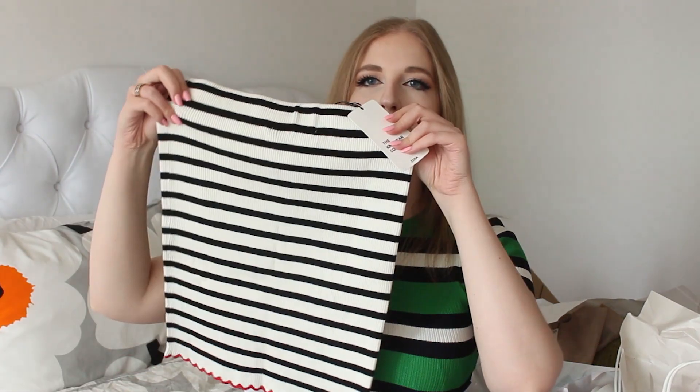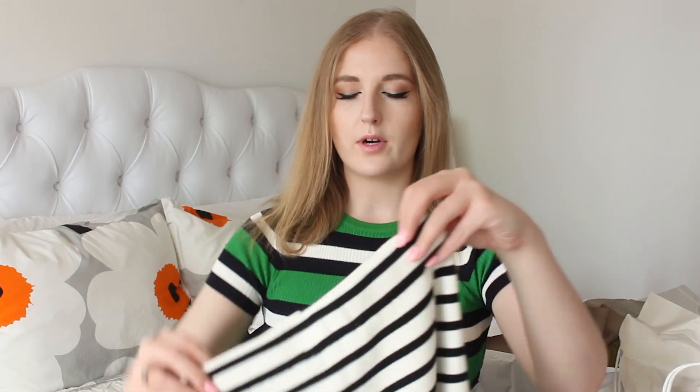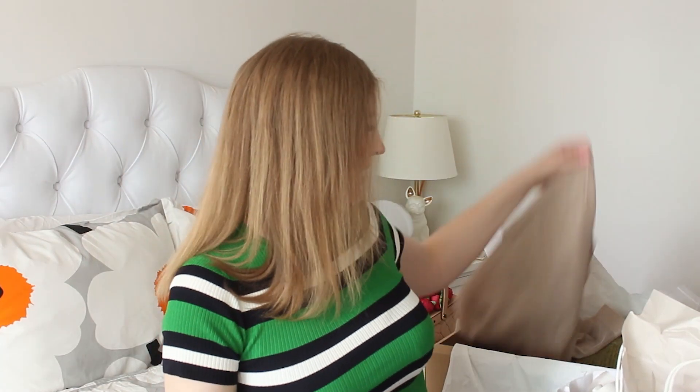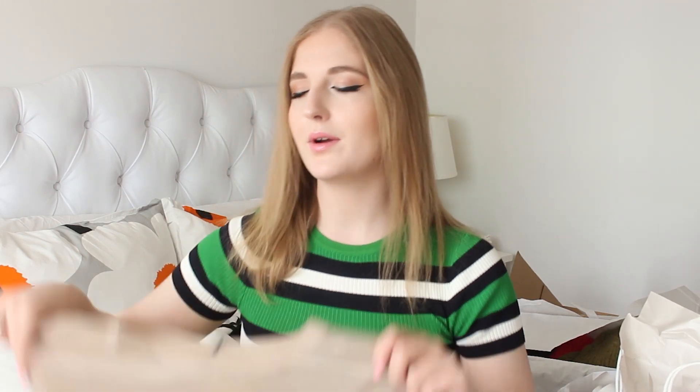Next is the cutest miniskirt ever. It's striped and the bottom is like a red scalloped edge — it's actually a scalloped edge, not just a pattern. So it finishes in a little scalloped edge. How cute is this? Whenever I go on a date next, this is the skirt I'm wearing. And then next is something I'm still trying to figure out how to wear, but I knew I wanted it even though I knew I was going to struggle with it.